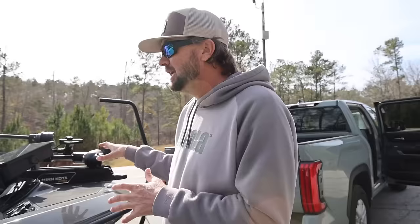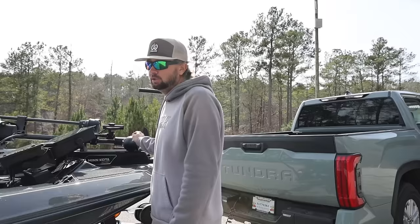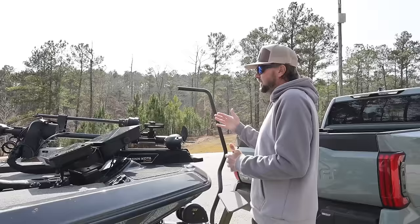Every trolling motor I've ever had — I've run every brand there is — I pretty much leave them on ten exclusively. This one I literally have to turn down to seven to fish at my normal pace. I love this trolling motor. The Minn Kota Ultrex Quest — I really believe it's the best trolling motor out right now, and that's what we went with.